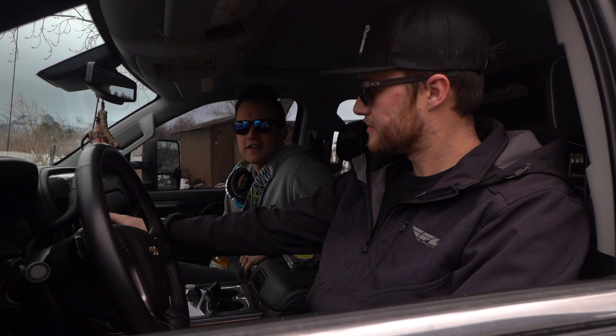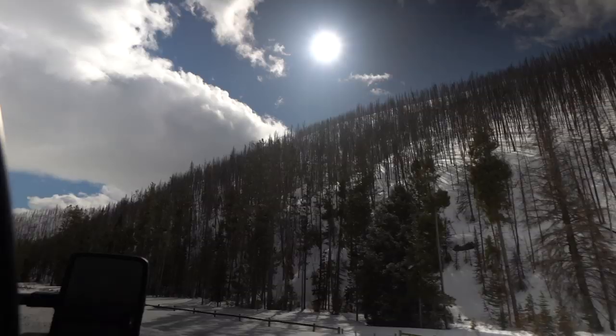Meeker, here we come — locked and loaded. Got the trailer full of stuff, three snowmobiles. We're gonna be coming back with four. Roads look to be good, we got about a seven and a half hour drive and here we go.